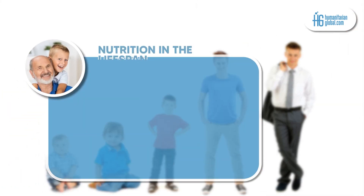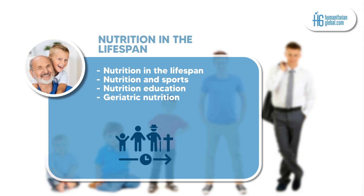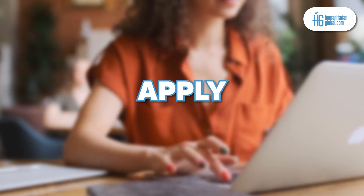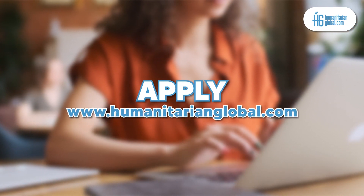Module 8 is nutrition in the lifespan. It provides the learner with more knowledge and skills on topics such as nutrition in the lifespan, nutrition and sports, nutrition education, and geriatric nutrition. Apply for this course today by visiting our website at www.humanitarianglobal.com for more details.